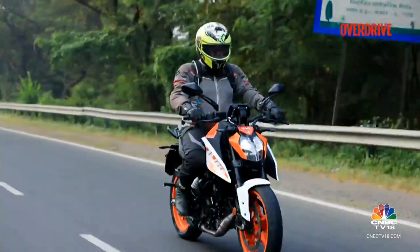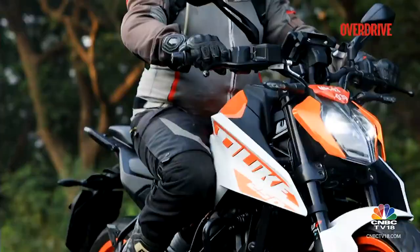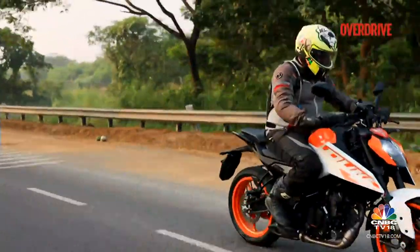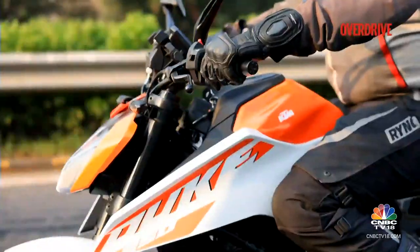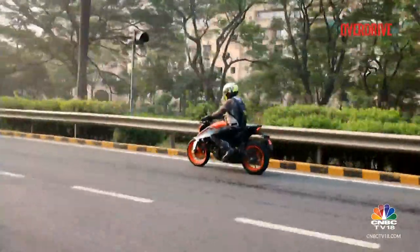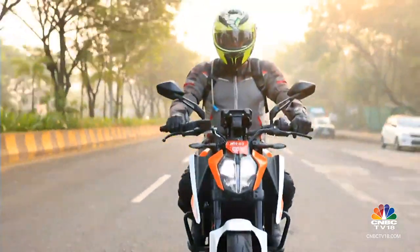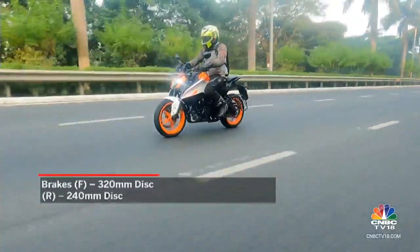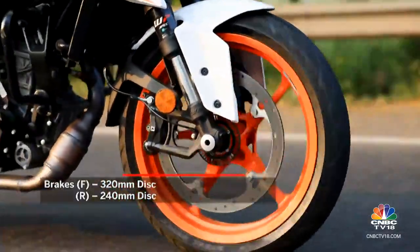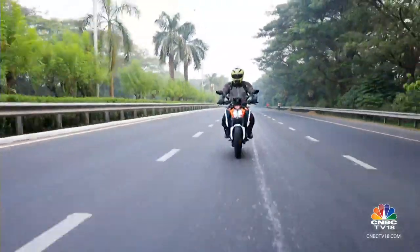Like with the 390 Duke, the seat gives you a good amount of room to move around and find the right spot, but the longer you're in the saddle, the more you'll crave a seat with higher foam density. Overall, this 2024 KTM 250 Duke is a lot more rider-friendly than before, while making more power and weighing a lot less than the previous model. It delivers on exactly what you'd expect from a quality, performance-focused 250cc single-cylinder KTM motorcycle — and then some.